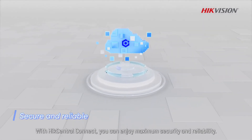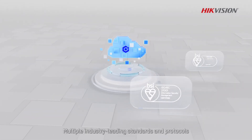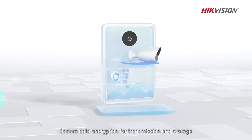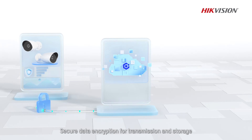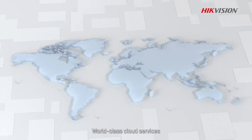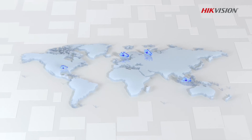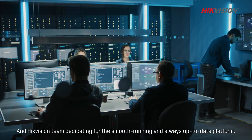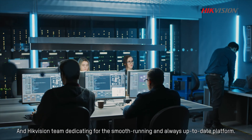With Hike Central Connect you can enjoy maximum security and reliability — multiple industry-leading standards and protocols, secure data encryption for transmission and storage, world-class cloud services, and a Hike Vision team dedicated to smooth running and an always up-to-date platform.